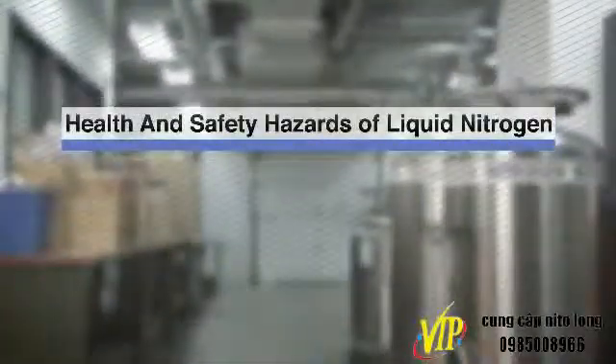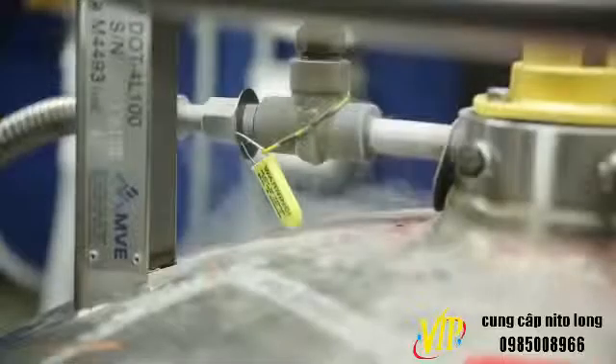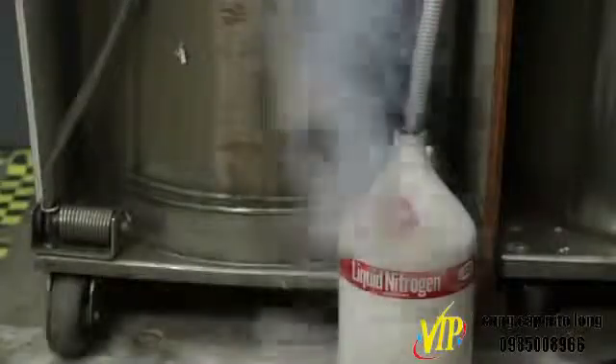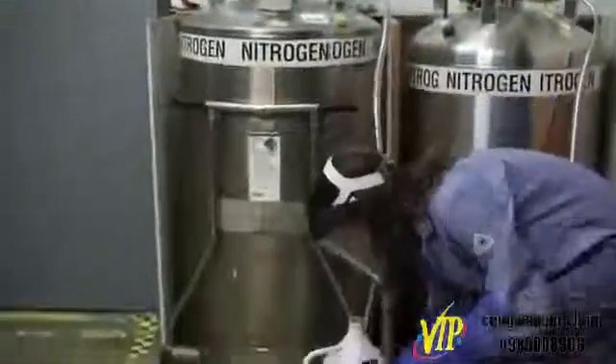There are three primary health and safety hazards associated with liquid nitrogen. Extreme cold: liquid nitrogen can cause instant severe frostbite to skin or eyes. A jet of vapors can freeze tissue faster than liquid or metal contact. Proper use of personal protective equipment can help prevent exposure.